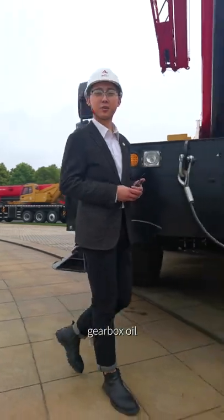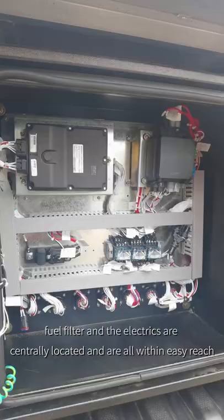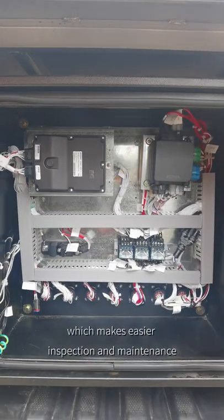Engine oil, gearbox oil, engine oil filter, fuel filter, and electrics are all centrally located and within easy reach, which makes for easier inspection and maintenance.